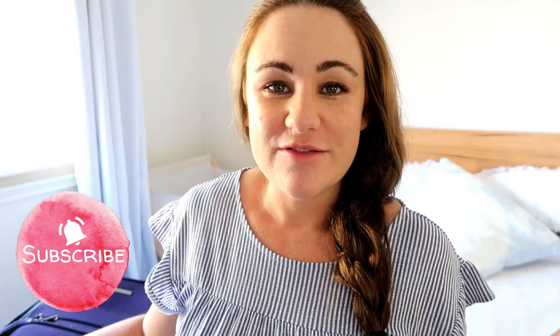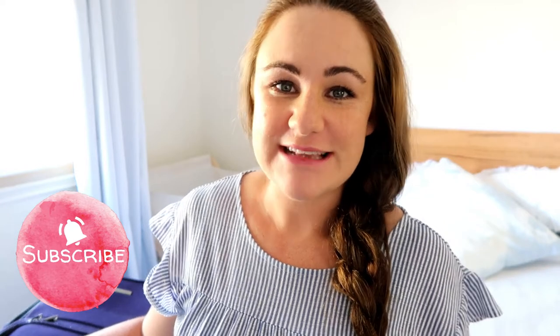Hi everyone, welcome to the video. I am 37 weeks pregnant and this is a 'What's In My Hospital Bag' video for baby number two. My name's Alex. I have a two-year-old son and I'm expecting baby boy number two. I do mum and lifestyle videos here, so please click the subscribe button and the little notification bell so you can see when I put out a new video.